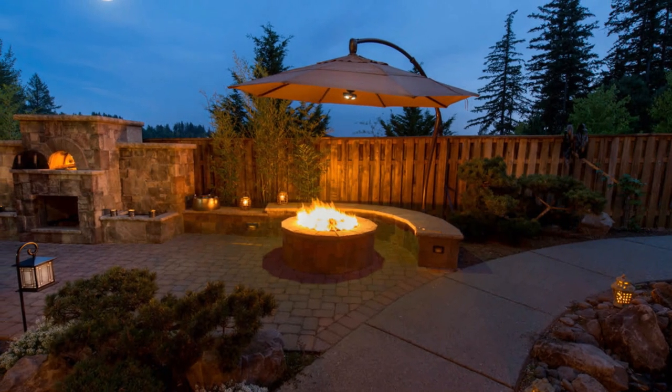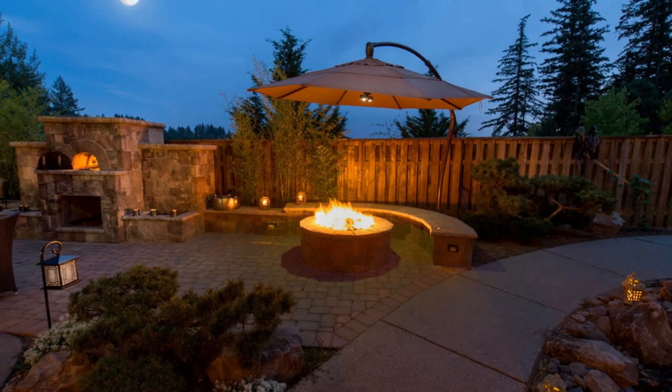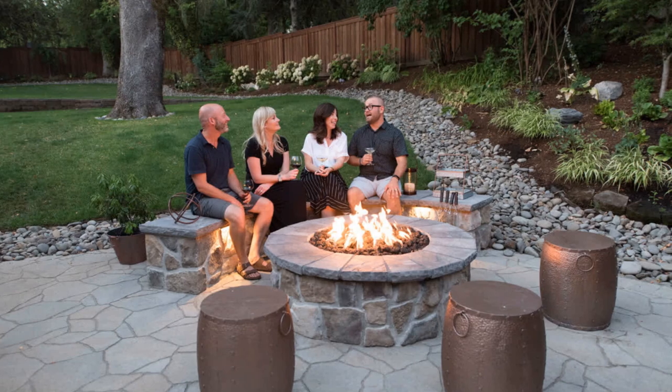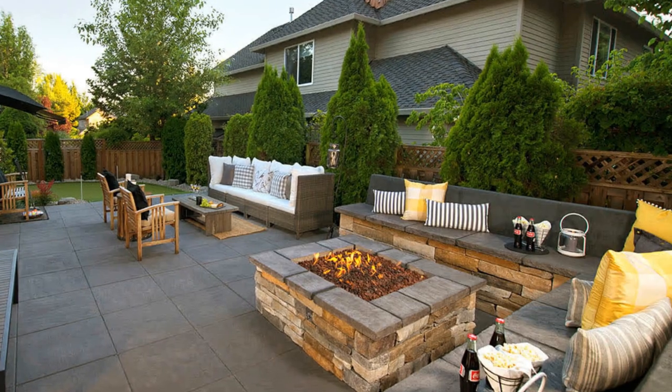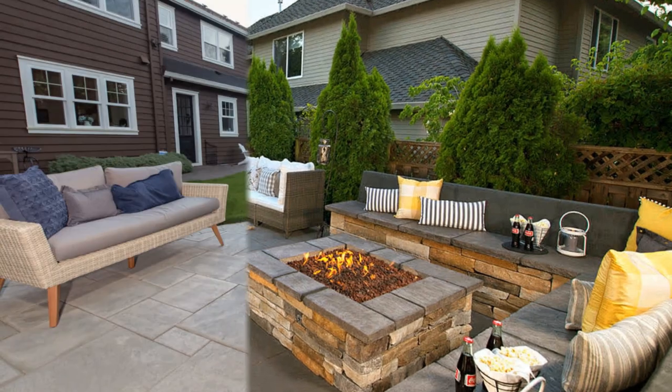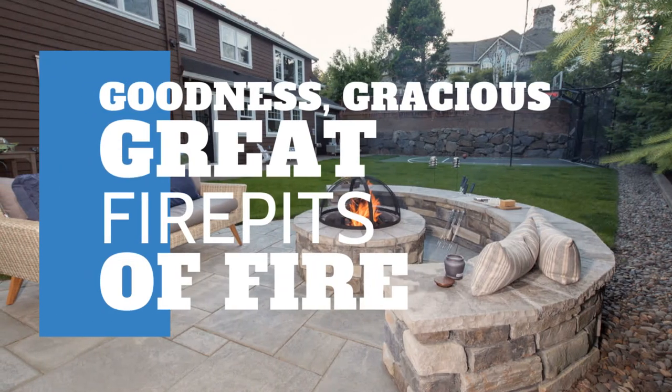Okay guys, remember how I said not too many or too much? Well, I'm going to have to take that back. This video is to show off fire pits and the decor around them — how else can you get good ideas for your own backyard? So off we go on a little fire pit montage.